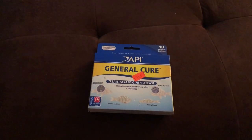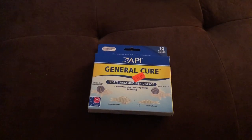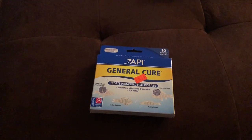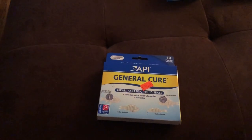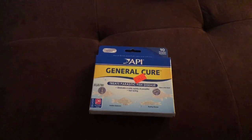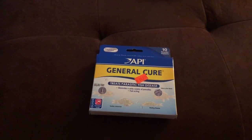In my last video I mentioned that I lost a lot of fish out of one of my main tanks because of ich, also known as white spot disease. I wanted to go over some of the medicines I used and what worked and what didn't, so you guys don't go through the same thing.